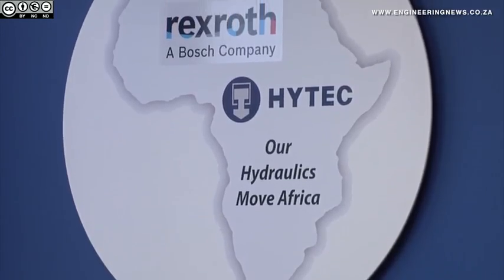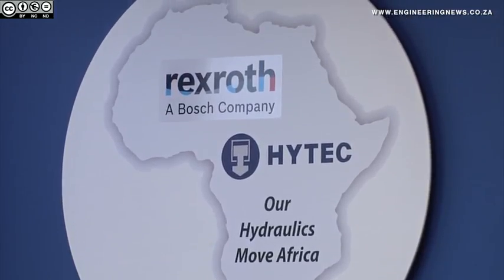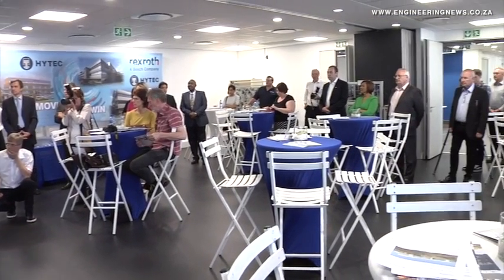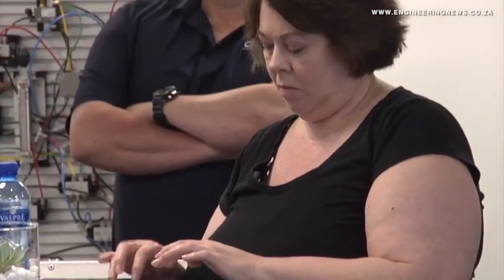Six group companies — Hightech, Tectra Automation, Hightech Services Africa, Hysa, Haglands and Bosch Rexroth Africa — completed their relocation to this new facility in mid-June. The facility now encompasses centralized production, training facilities, engineering, sales and support offices, and bears the acronym HUB: Hightech Unified by Bosch.